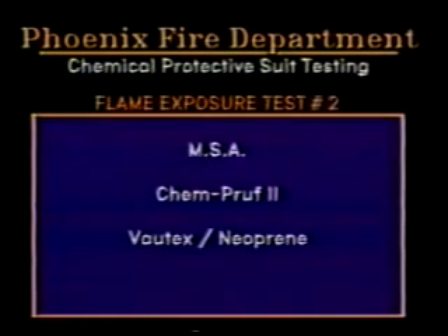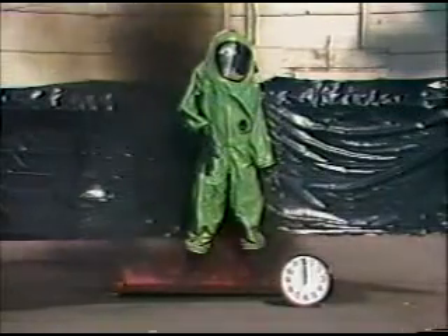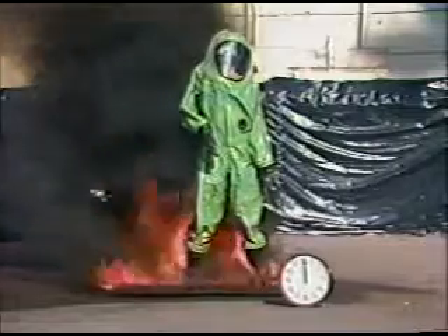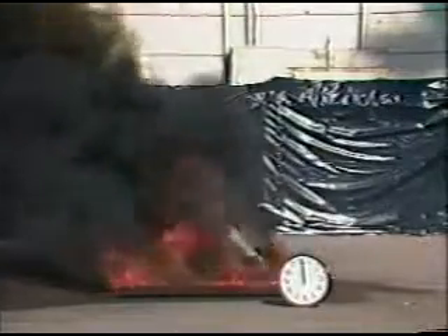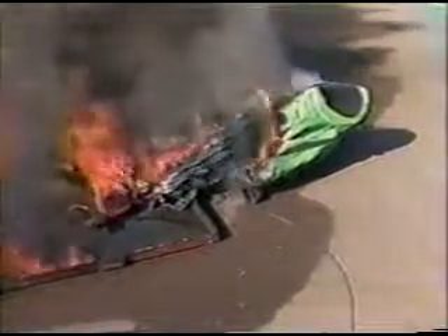Test number two is the MSA ChemProof-2 of Vortex and Neoprene. The suit boot area failed in approximately five to eight seconds. The suit fell out of the pan area, but flame propagation continued. Notice the destruction of the Nomex jumpsuit.